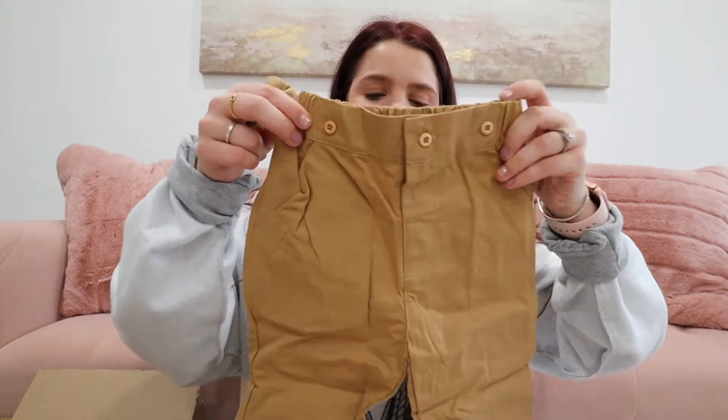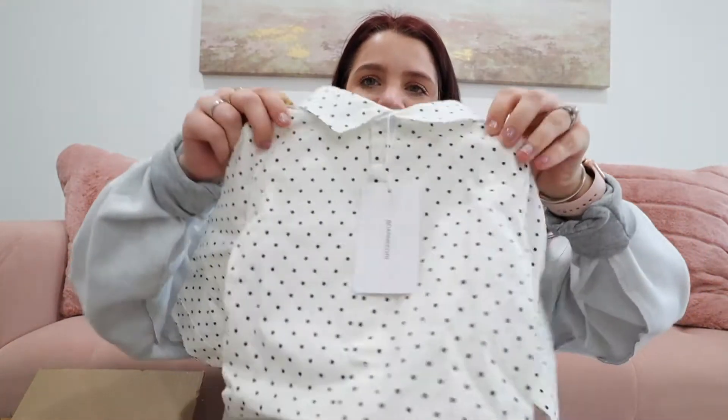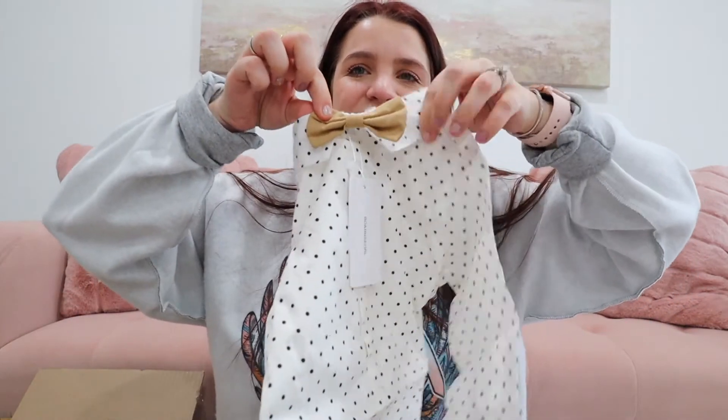The first outfit is for Rowan and I love it — I feel like it's so cute. It's these little tan pants which I feel like are adorable. And then I also got him this shirt — it came as an outfit. The shirt has polka dots and a little bow tie. It's been so long since I put him in a little bow tie. And then it also comes with suspenders. I just love little boys in suspenders. So that's going to be Rowan's outfit.